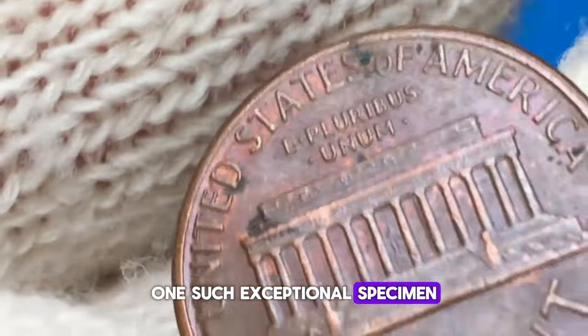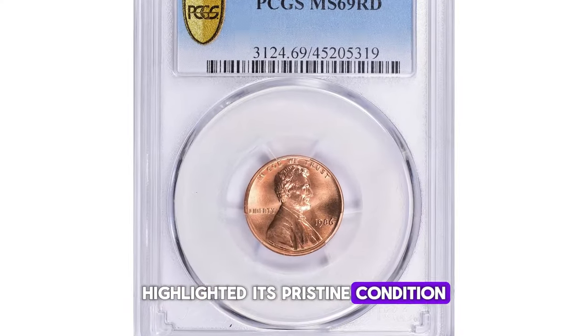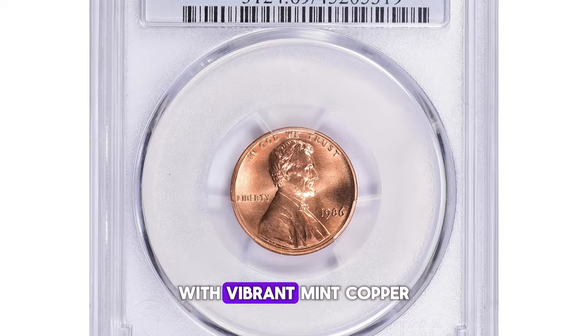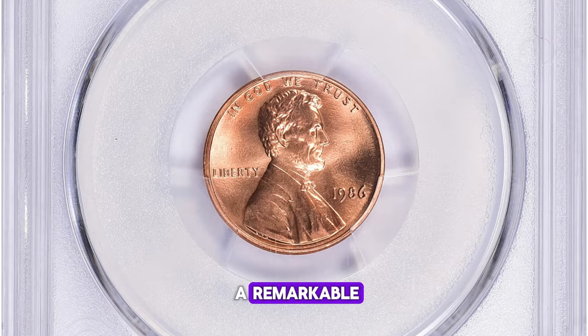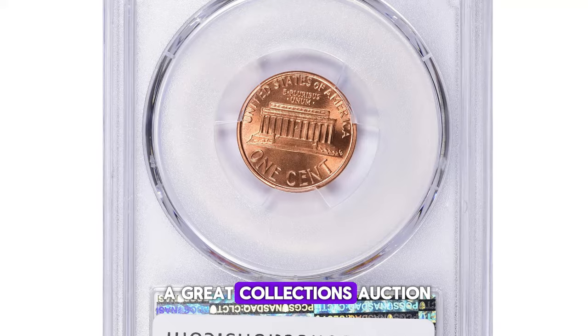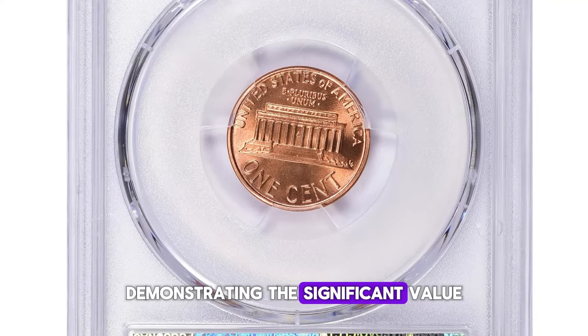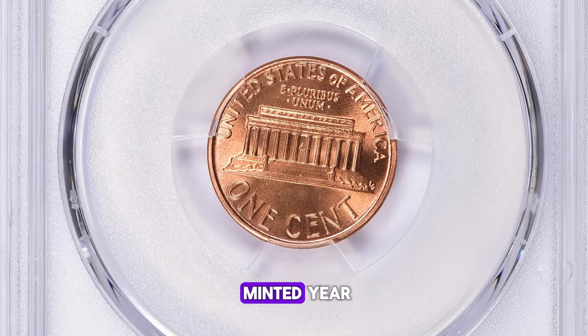One such exceptional specimen, graded MS69 red, highlighted its pristine condition and full strike with vibrant mint copper-red color. This outstanding coin fetched a remarkable $14,062.50 at a Great Collections auction, demonstrating the significant value that top-graded coins can command, even from a widely minted year.